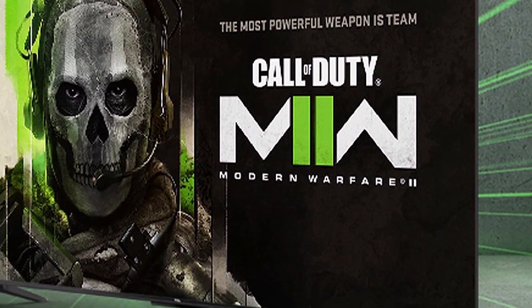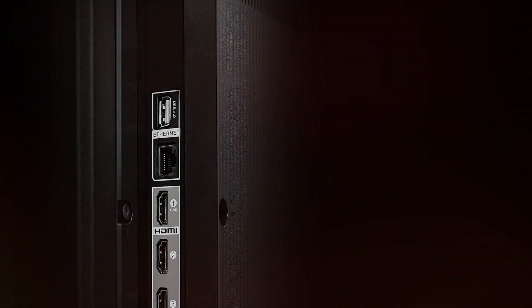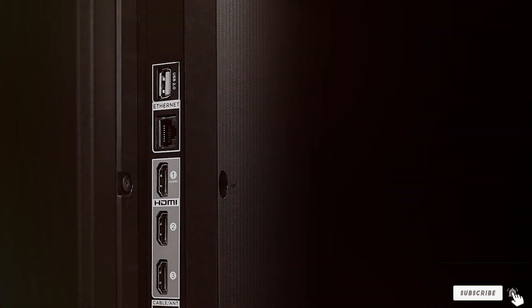Moving on to the specifications, this TV features multiple HDMI and USB ports, Wi-Fi connectivity, and even Bluetooth. It's a versatile option for connecting various devices from gaming consoles to soundbars.